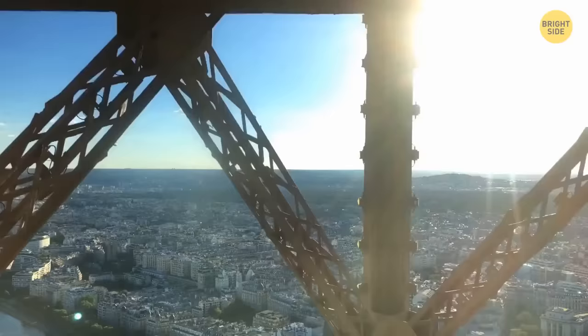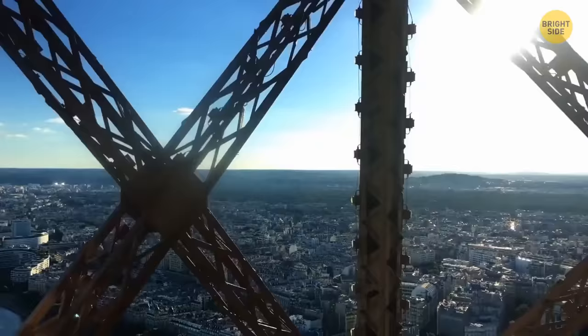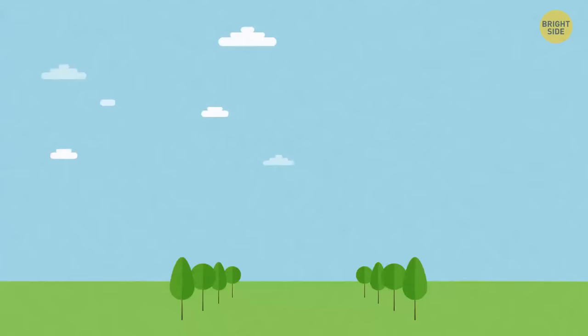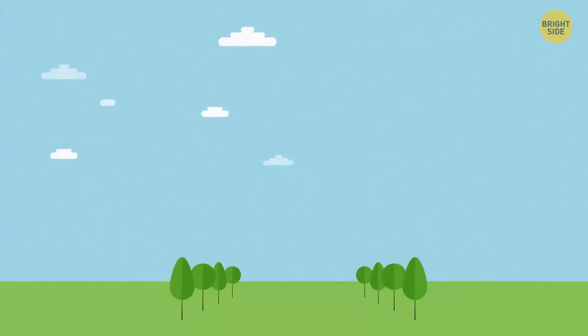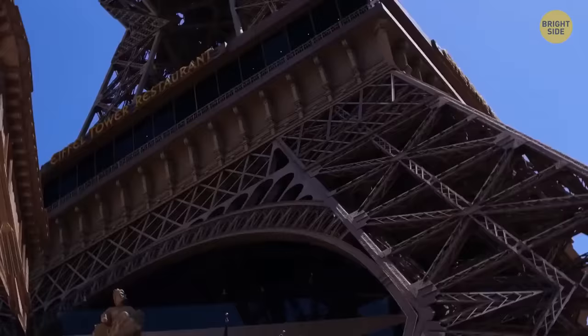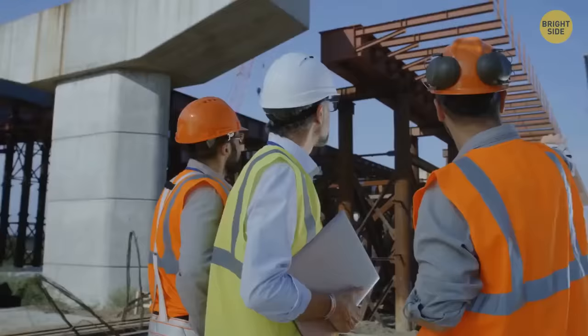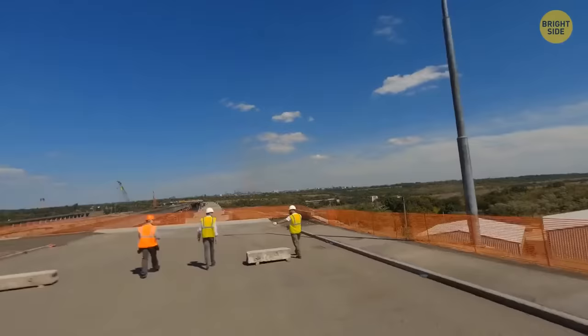The Eiffel Tower is almost six inches taller during the summer. When you heat up a substance, its particles start to move more actively and take up a bigger volume — that's called thermal expansion. When the temperature lowers, the substance contracts again. This effect is more prominent in gases, but you can track it in liquids and solids, including iron. That's why people build large structures like bridges using expansion joints — they allow a structure to expand and contract without causing any damage.